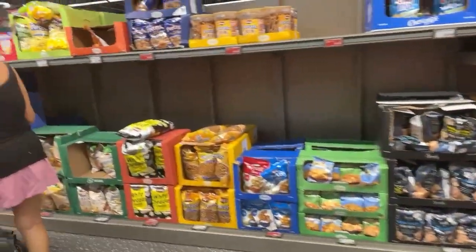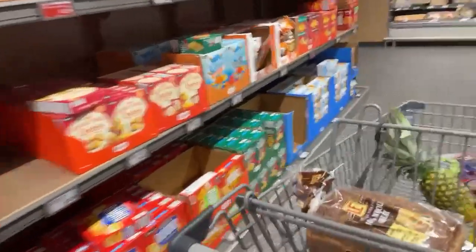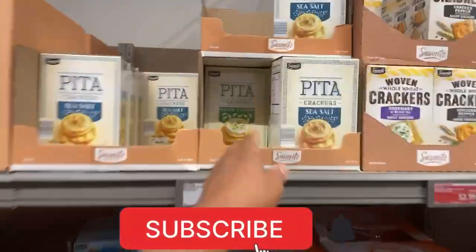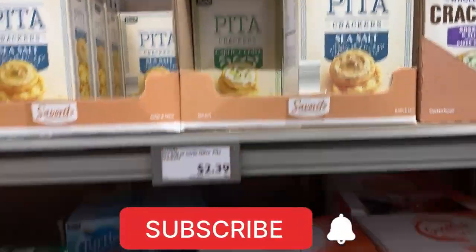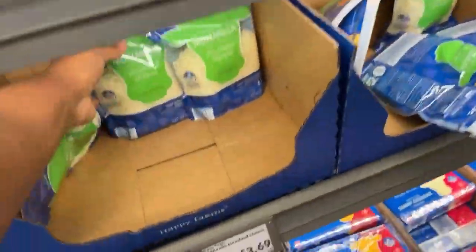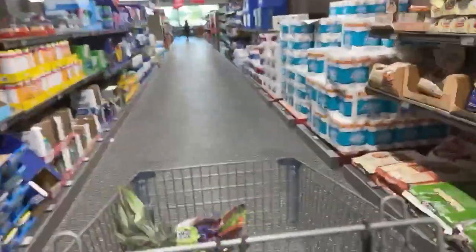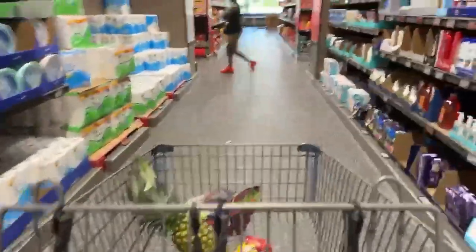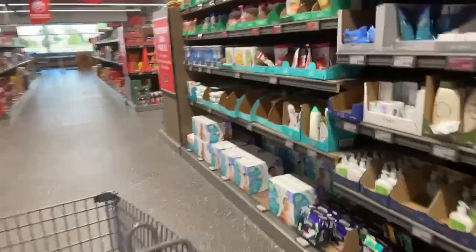Let's grab snacks. The aisles are a lot bigger than the one I'm used to shopping at. These are really really good, these are good, and these are good. Check this out — this is huge, really really big. Super big, it's really nice.